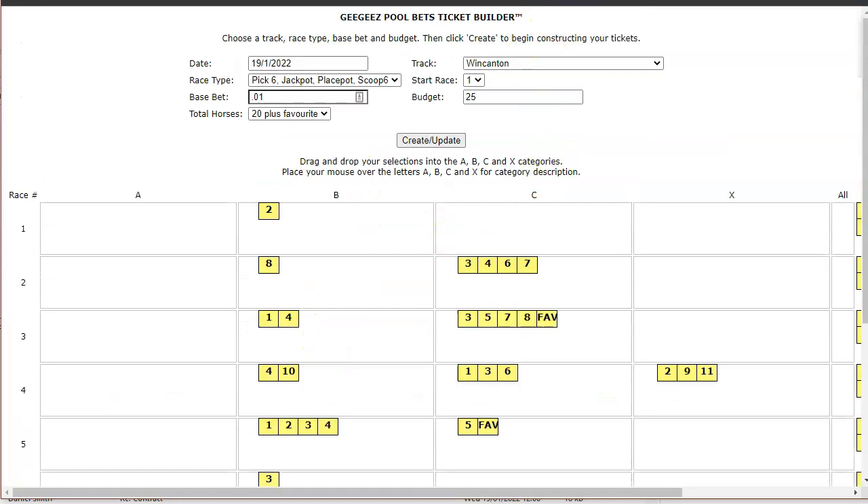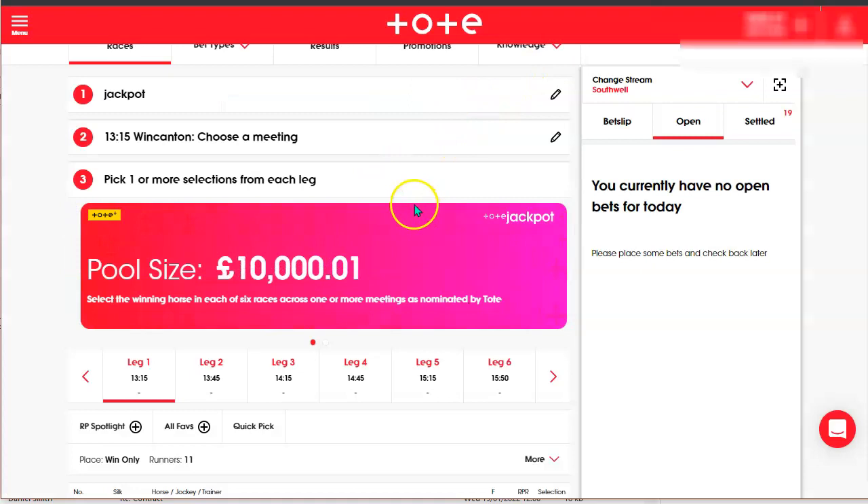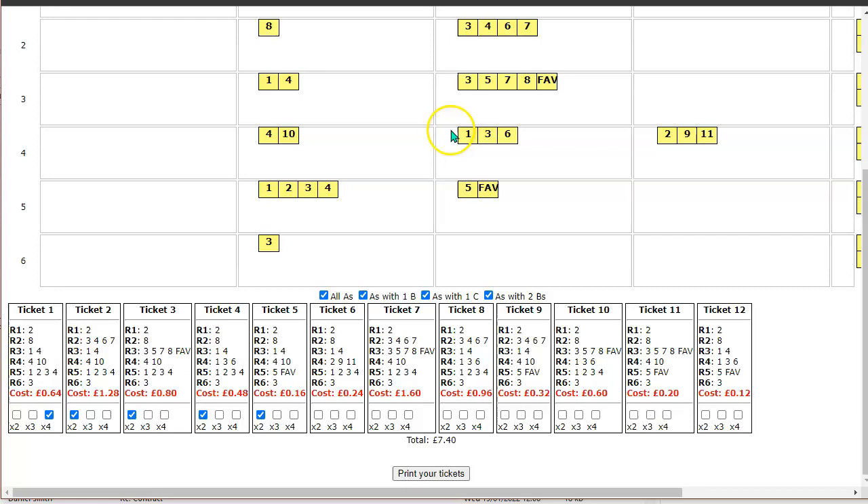I've been having a lot of fun and a bit of success with these Tote Jackpots — other pool betting operators are available. It's definitely something to think about if it's your kind of thing. The ticket builder will help you — there's more information and a video on how to use it on the page I'll link to beneath this one. Thank you very much for watching. This has been the third episode of Gold Nuggets. I hope you found something of interest, something perhaps you didn't know already. Speak to you soon, bye for now.